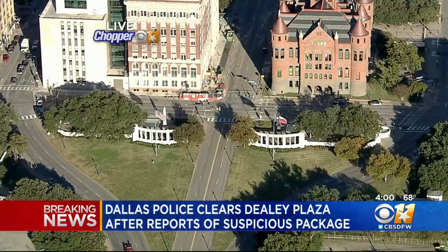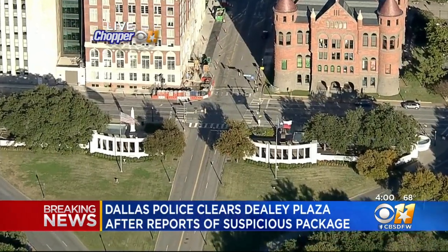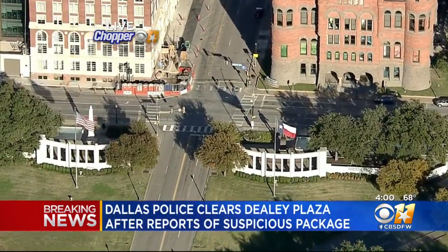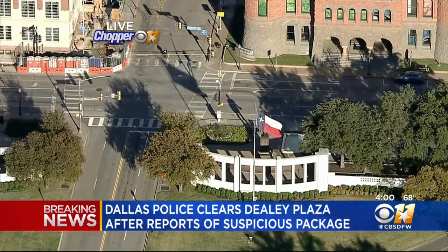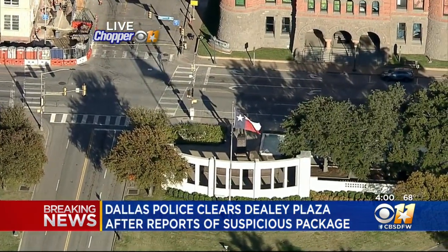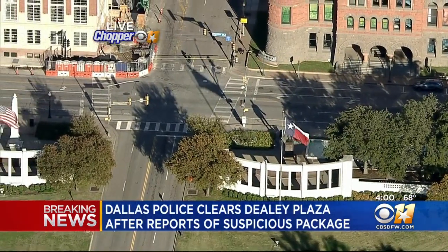Right off the top at four o'clock, beginning with breaking news this afternoon: Dallas police have just cleared the scene of a suspicious package out in Dealey Plaza. Chopper 11 is over the scene right now giving us a live look at what is left down there. And if you have the CBS DFW app, you know we've been watching this situation unfold for more than an hour and a half now.